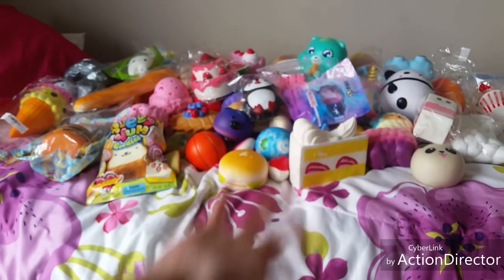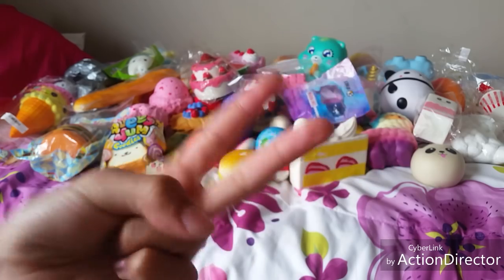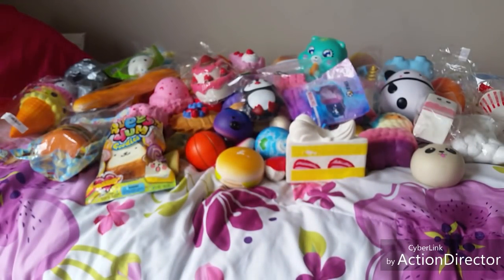And guys, that was my squishy collection! I'm not showing my paper squishies or my mini squishies because I already have a collection on those — make sure to go check out those videos. This is crazy, but I hope you guys enjoyed. Love you so much, bye!